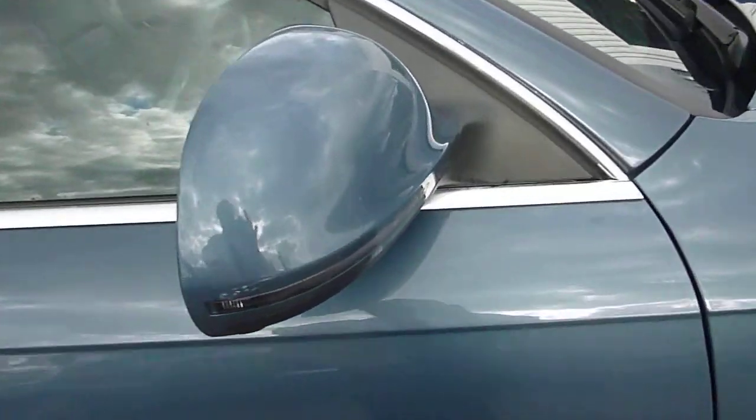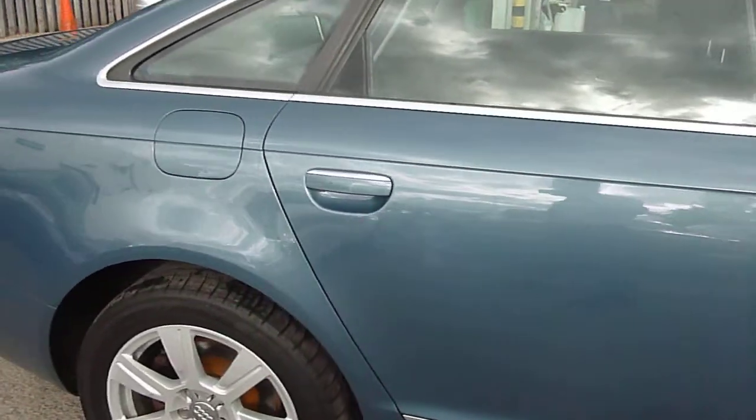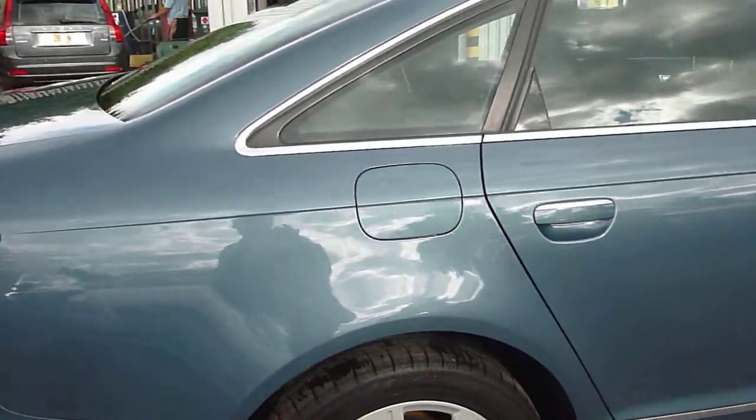There's a very slight scuff on the mirror — that might even polish out in fairness. Moving down to the rear, rear wheel looks OK and the tyre tread looks fine.